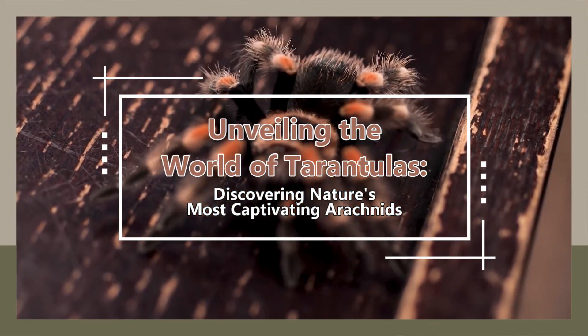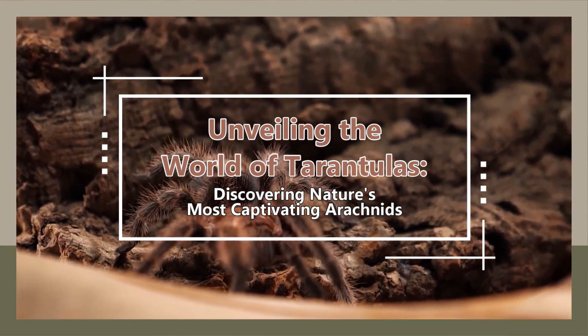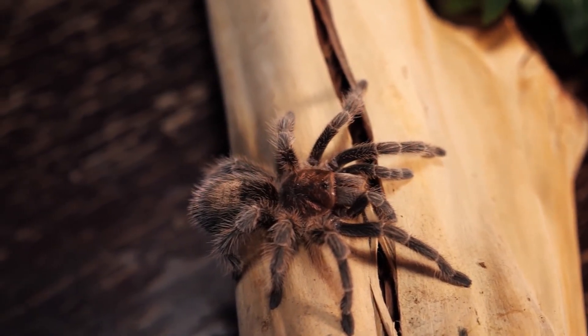Unveiling the world of tarantulas, discovering nature's most captivating arachnids. Enter the enthralling world of tarantulas, where beauty, intrigue, and mystery intertwine within the realm of arachnids.